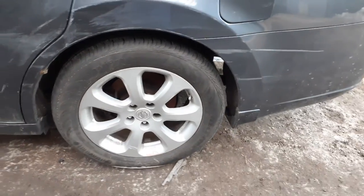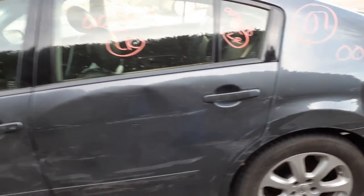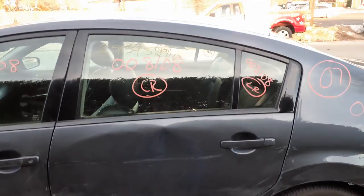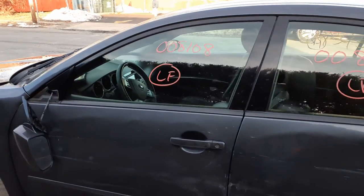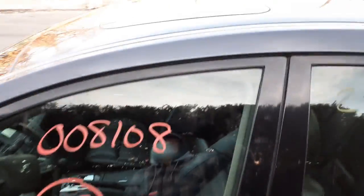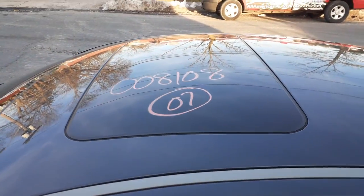Here's your left rear wheel. Doors on the left side are both no good. You've got outside handles gray in color, inside chrome. Here's your left rear door glass and vent glass, and your left front door glass. You do have a power sunroof in here.